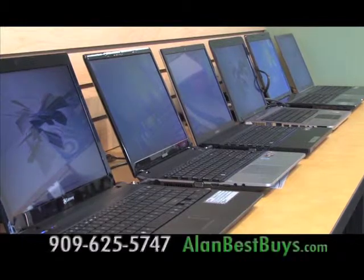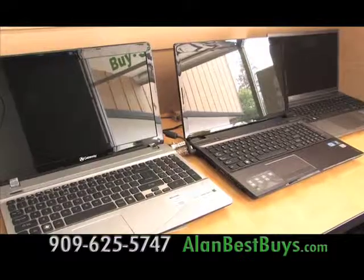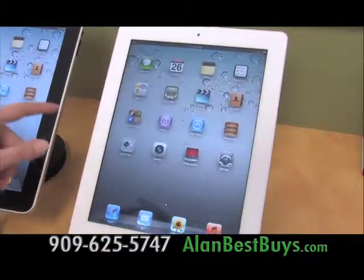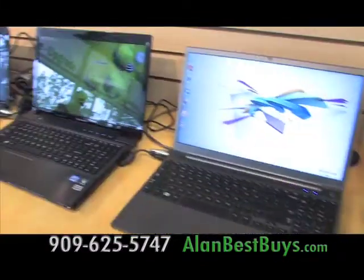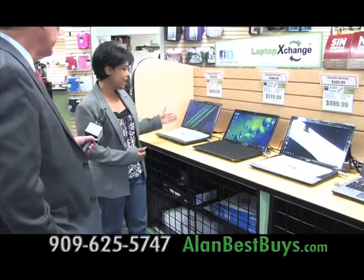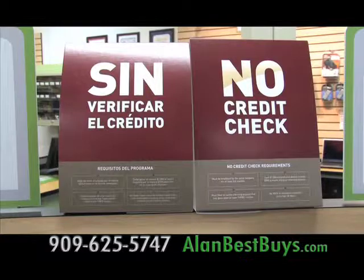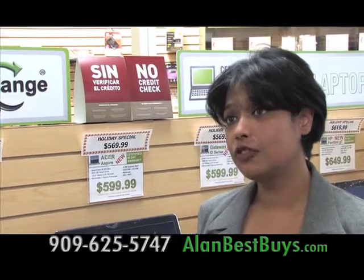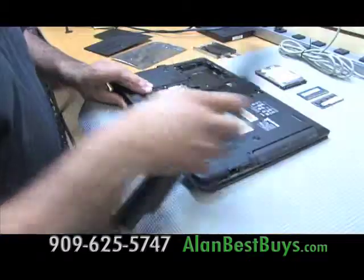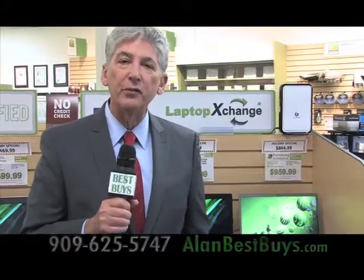It's back to school computer time at Laptop Exchange in Montclair. They have great deals on brand new and factory refurbished laptops and Apple products. Laptop Exchange is famous for factory certified refurbished computers, but now there are brand new computers too — Acer, Gateway, HP, and Dell. Financing is available, and you can pay it off in three months with no interest. Laptop Exchange also has complete repair services and buys used iPhones.